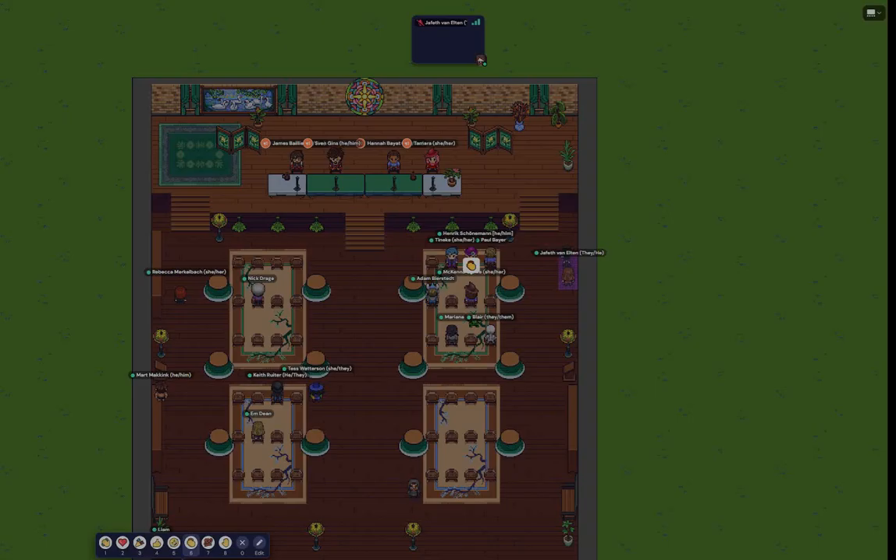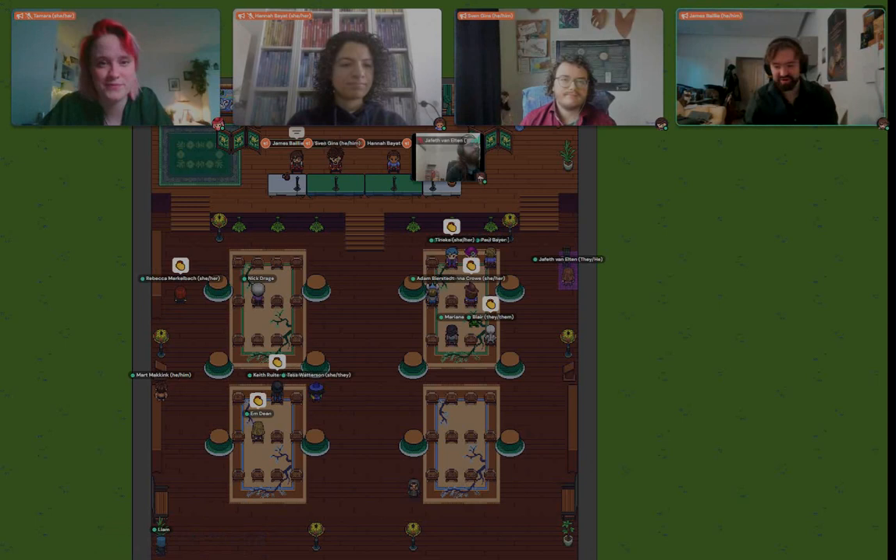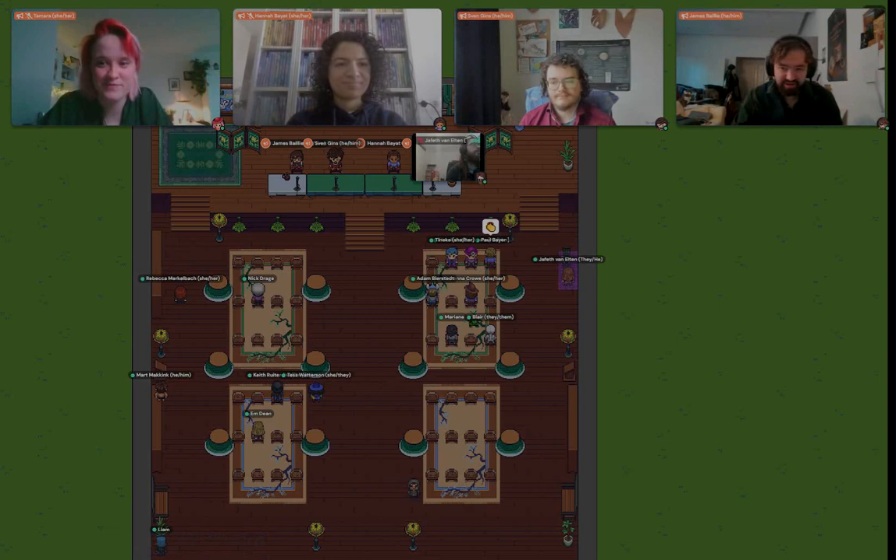Thank you for three really fantastic talks. That was an incredibly diverse and exciting range of different creatures and terrors to be introduced to. We can now open the floor to questions.